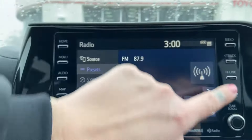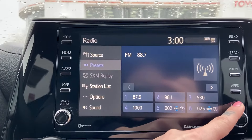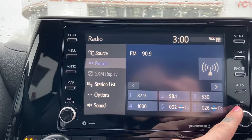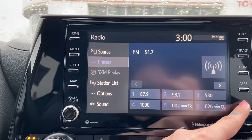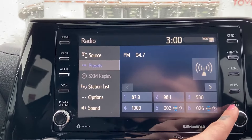To save a preset you must first tune the audio to the station you'd like to save. You can do this by scanning the radio using the seek and track buttons, or by manually dialing to the station of choice using the scroll dial. Here I am tuning the radio to one of our stations here in Belleville, which is 95.5.